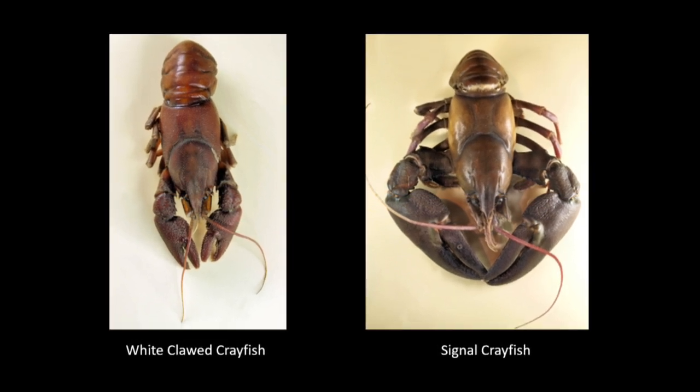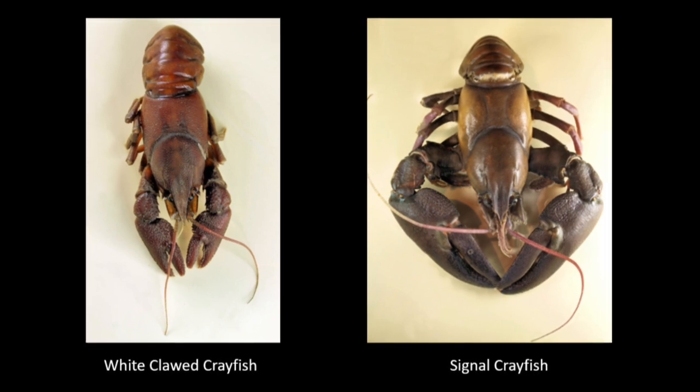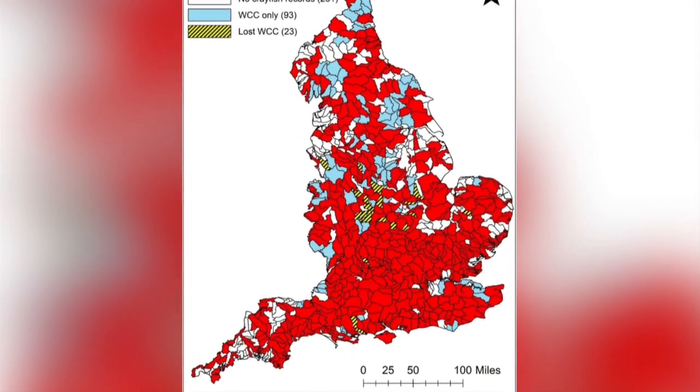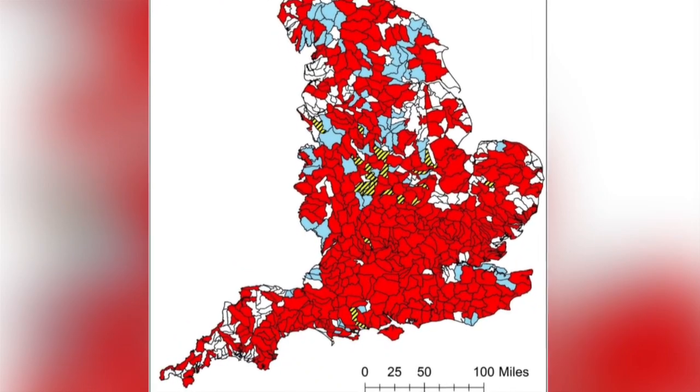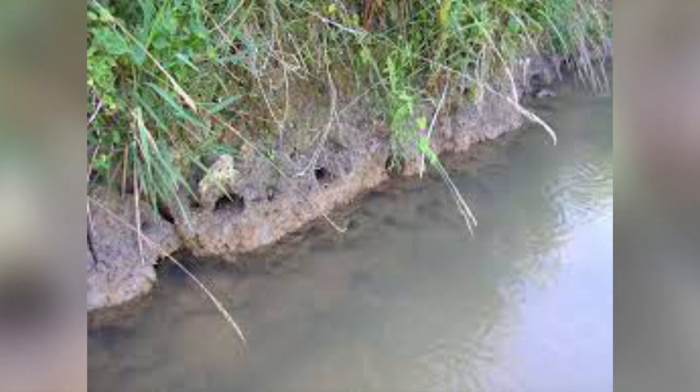It is bigger than the white-clawed crayfish, has more young, is aggressive and has a ferocious appetite, outcompeting the white-clawed crayfish for both food and shelter if they are present in the same area. They also cause erosion of river banks by burrowing into them. Their burrows can be up to two metres deep, with many interconnecting tunnels that weaken the bank and lead it to collapsing.